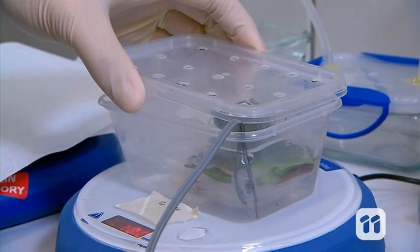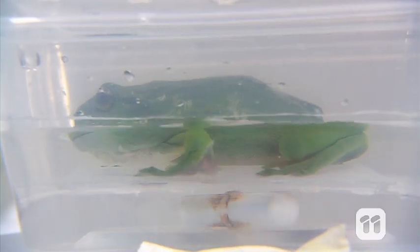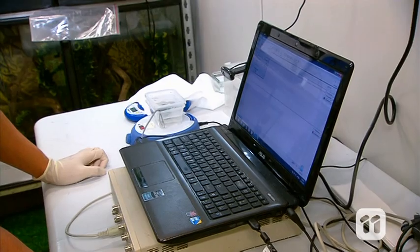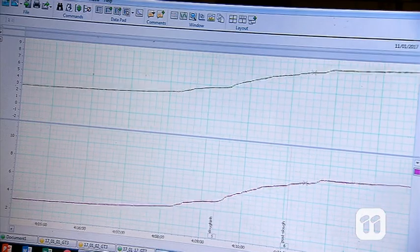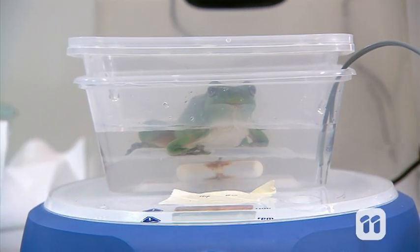Now if there's an increase in our readings, we know that the salt has slowly leaked out through the frog's skin into the water, because salty water is a good conductor of electricity. Using this method, we can measure how fast the salt loss is happening and if frogs are able to restore their salt balance.